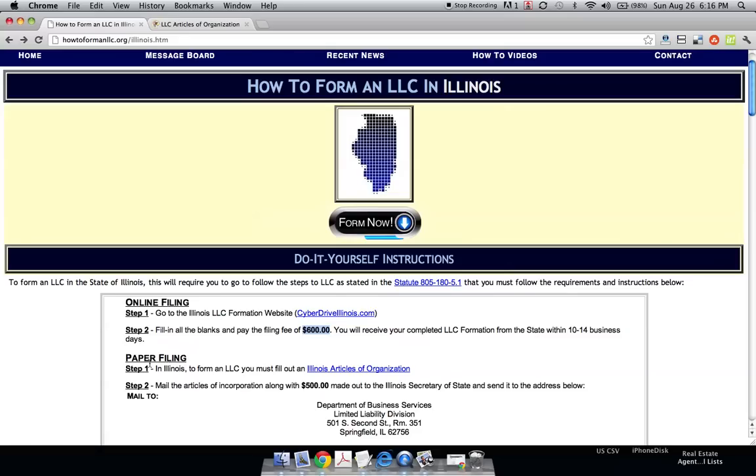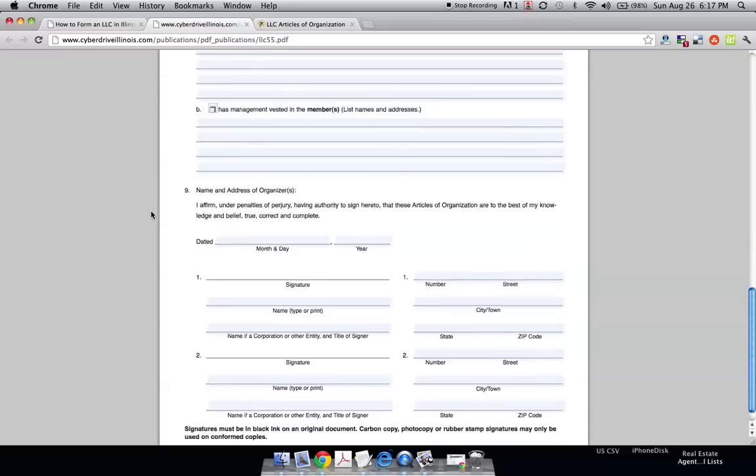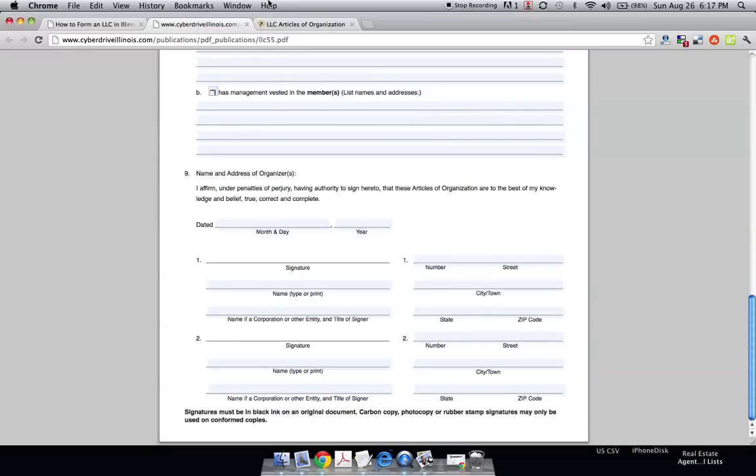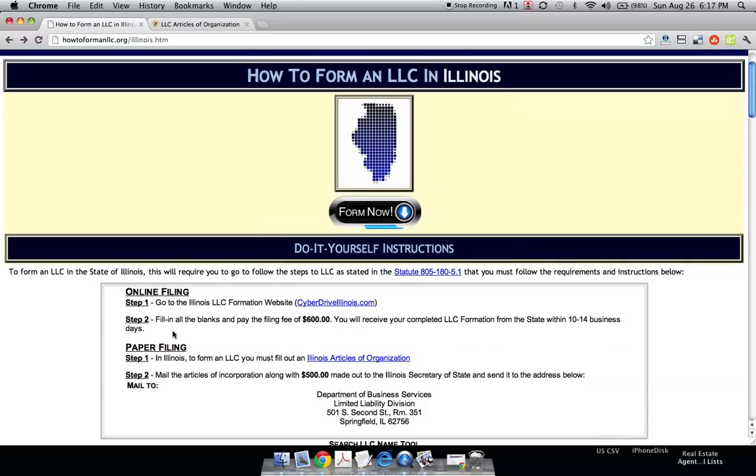If you choose the paper route, the old-fashioned way, go to our website and click the Illinois Articles of Organization link — this is straight from the state. It's $100 cheaper at only $500. It asks the same exact questions as the online form, just in a paper format. Fill it all out, get a check for $500, and send it to the provided address. That's how you form an LLC two different ways in Illinois — online or through paper.